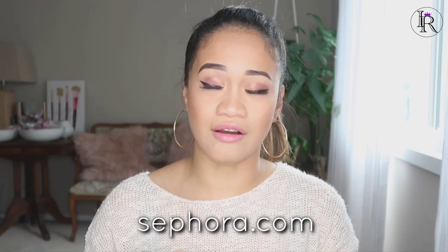Let's try both lipsticks! I'm going to clean my lips first. You can purchase this lipstick at Sephora.com — I will add it to the description along with the color, the price, and the website where you guys can purchase it. Now that my lips are clean, I'm going to try the first lipstick.